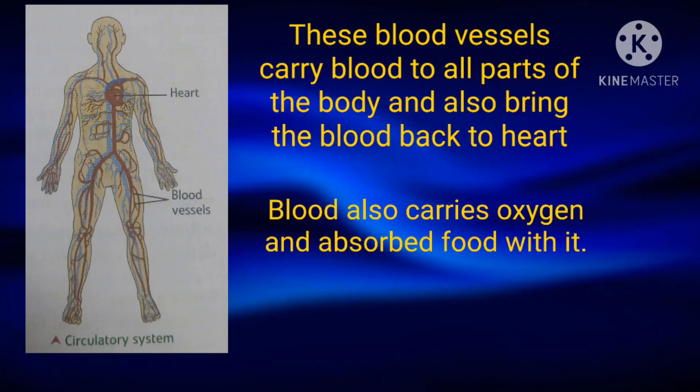Blood vessels are the tiny tubes that come out from the heart. The heart pumps blood into these blood vessels. These blood vessels then carry blood to all parts of the body and bring it back to the heart.